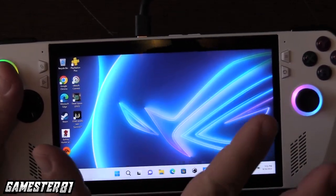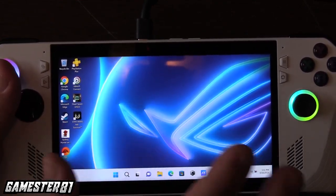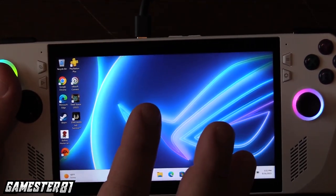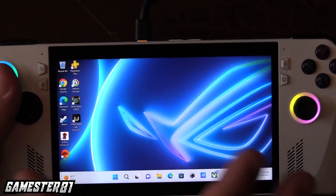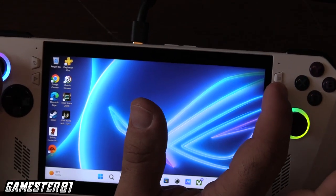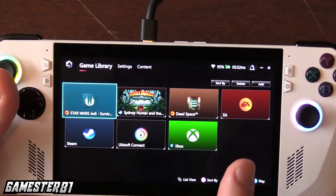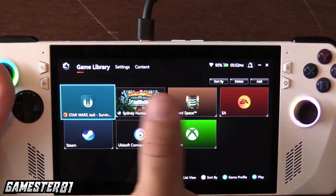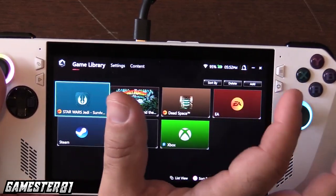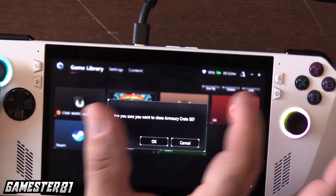When you first turn it on you've got to set it up — set up your Windows account. It'll ask for your email and Windows account to sign in. You can download stuff like Chrome; it does come with Microsoft Edge initially. On the side you have your Armour Crate button, which is a kind of gaming hub showing what games you have on the device. I have Game Pass and can jump to games right from there. It shows your battery, Wi-Fi, and other settings. You exit Armour Crate by hitting that button.